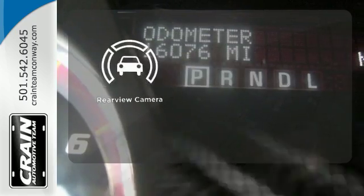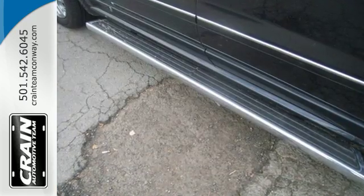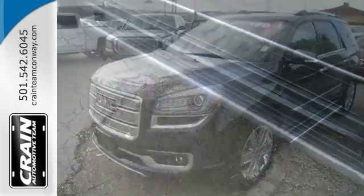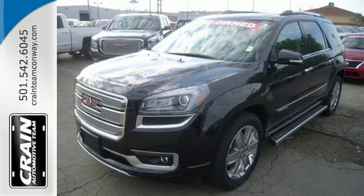See objects previously out of sight with a rear view camera. Maximize your space in this family friendly GMC. Now's the time to check it out. Visit us anytime at craineteam.com!